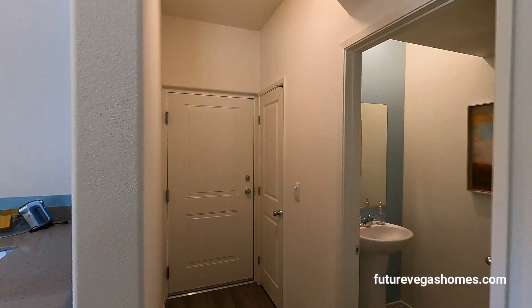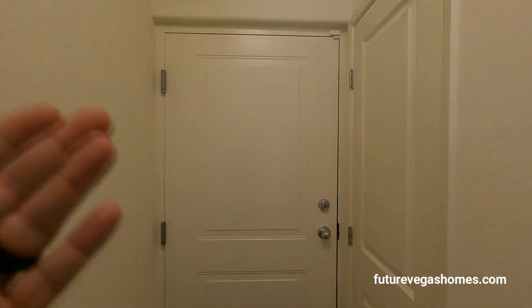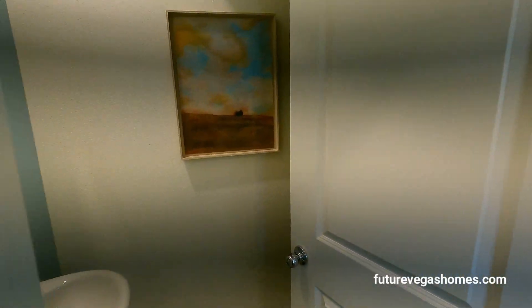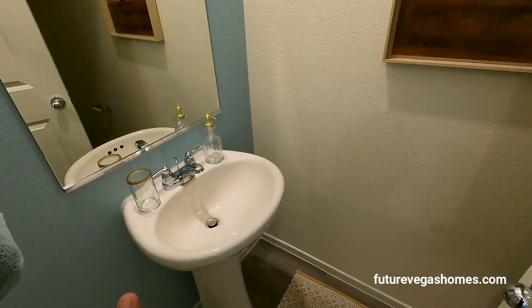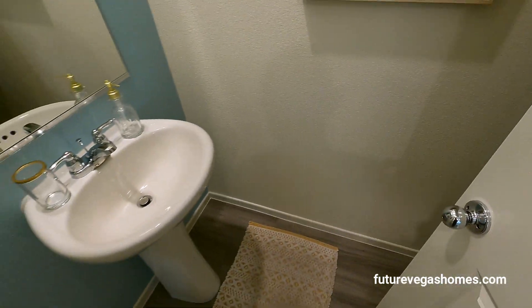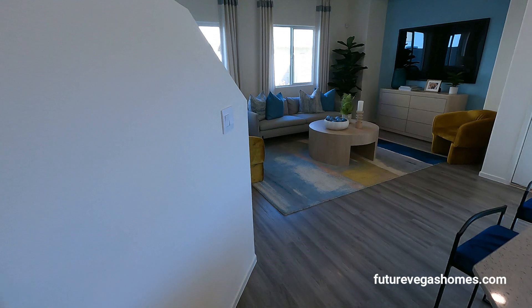We have our garage, which is locked. Next to the garage we have a coat closet, and next to the coat closet we have our downstairs powder room — a sink and a small bathroom — and the toilet is right there.